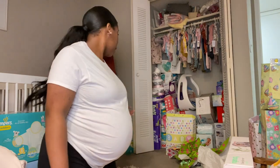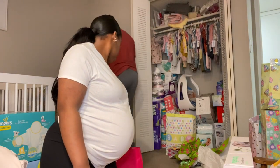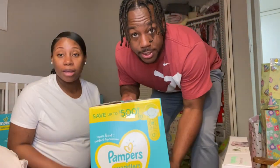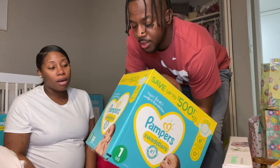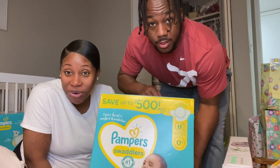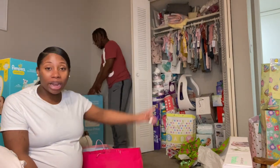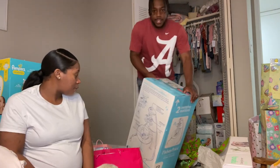We got some more diapers but we're not sure who they're from — it could be from Taronica or Brionne. Thank you whoever got us the diapers — well needed. She already has a stash though, so we're thankful for all the diapers!